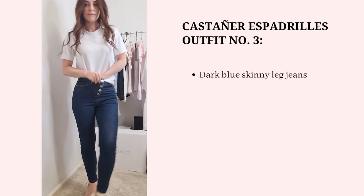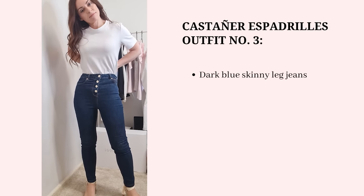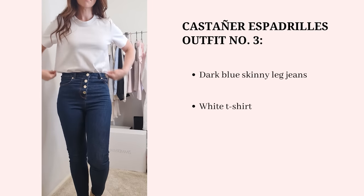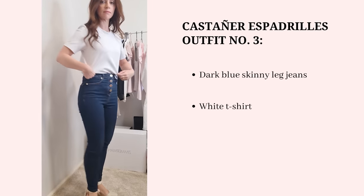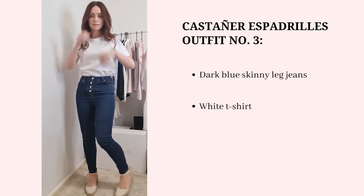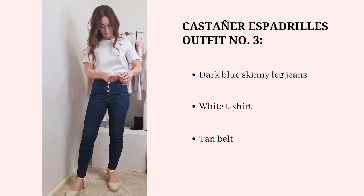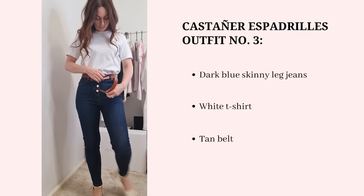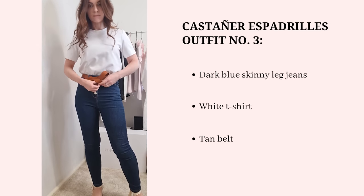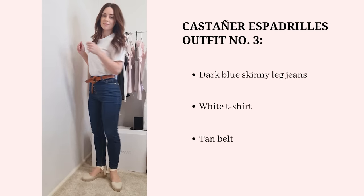For the third outfit I'm using the same jeans and just switching up the top with a white t-shirt. This is an incredibly simple look and probably my favorite of the three, because I can definitely see myself reaching for it. I usually change up the footwear with this go-to blue jeans and white tee combo, so just remembering to consider the espadrilles as an option is a good idea. This is definitely my favorite of the three.